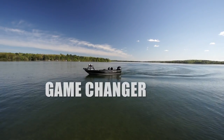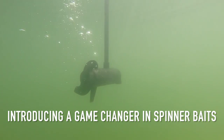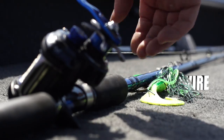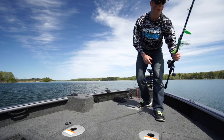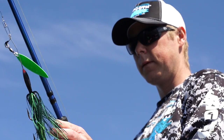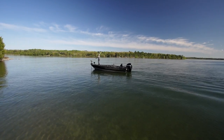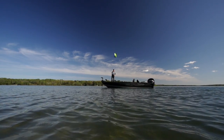Introducing a game-changer in spinnerbaits: the Big Tooth Straightwire. The Big Tooth Tackle Straightwire Spinnerbait brings a new design to the world of large spinnerbaits.